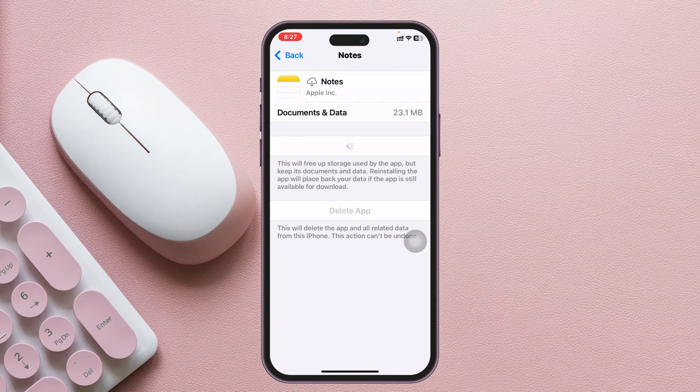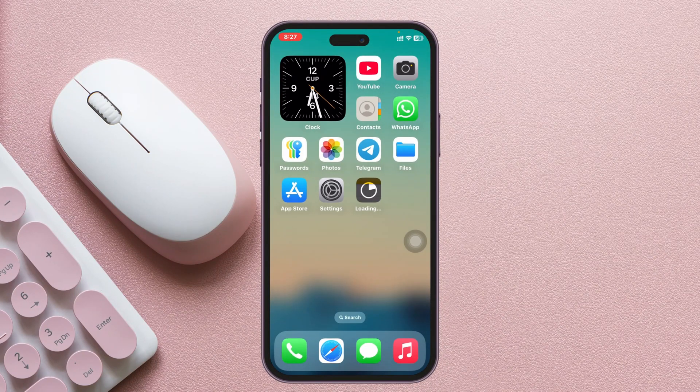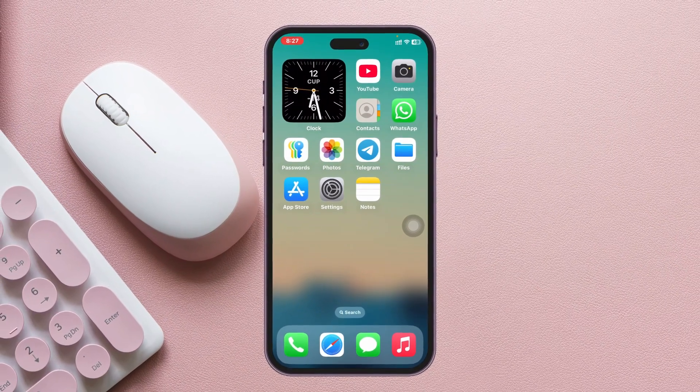Once offloaded, tap 'Reinstall App' when the option appears. It will take a little time to reinstall the Notes application. Once installed, restart your iPhone — turn it off and back on — and most likely the problem will be solved and your notes will no longer disappear automatically.